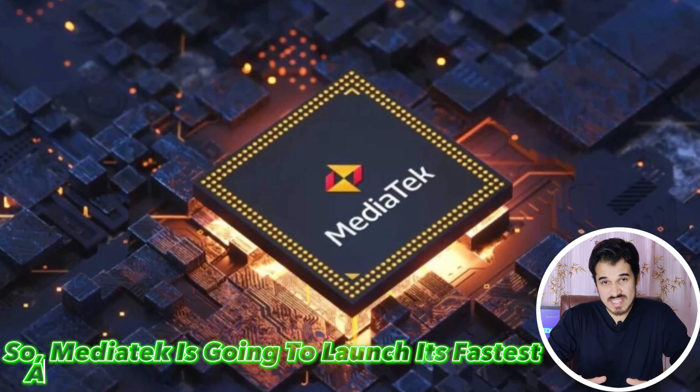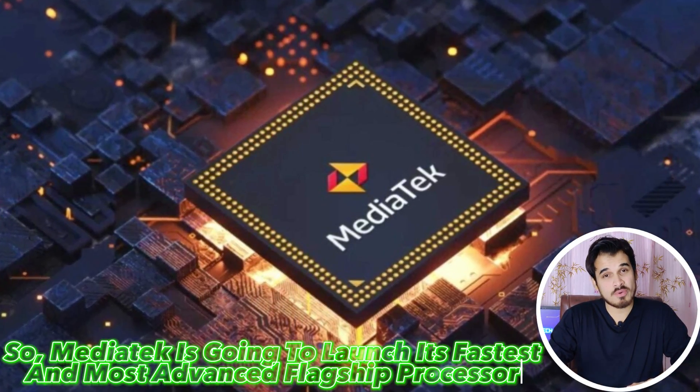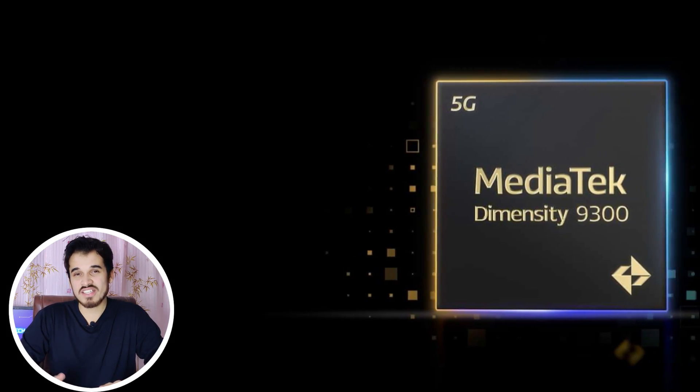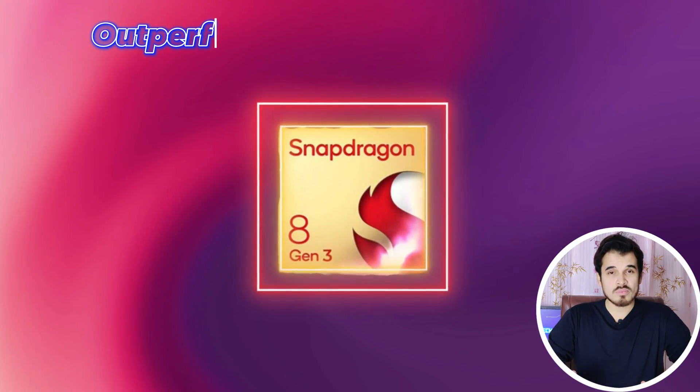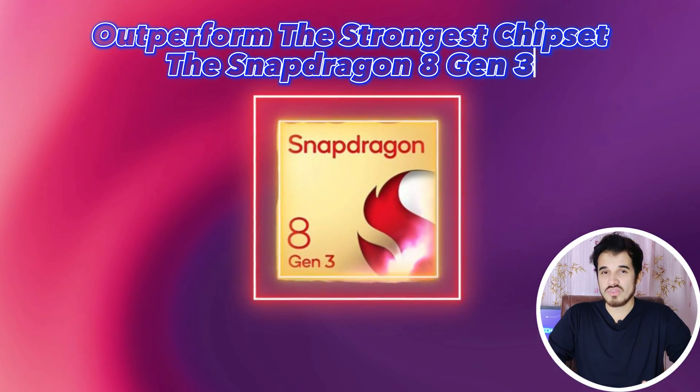MediaTek just launched its fastest and most advanced flagship processor, the MediaTek Dimensity 9300. It's so fast that it's the only processor on the planet right now to outperform the strongest Qualcomm Snapdragon 8 Gen 3 chipset.